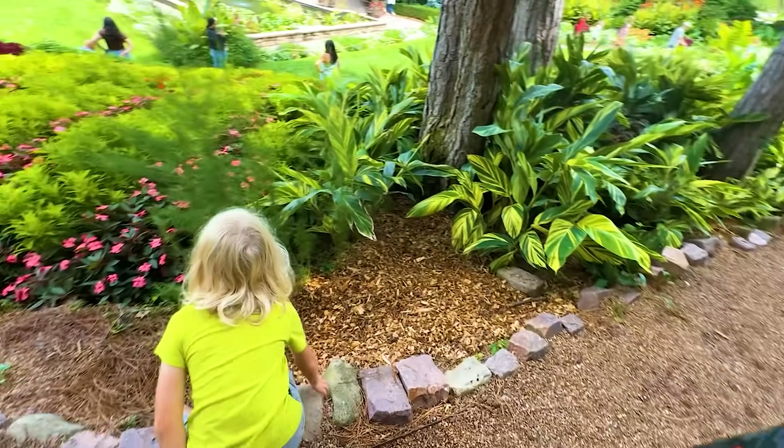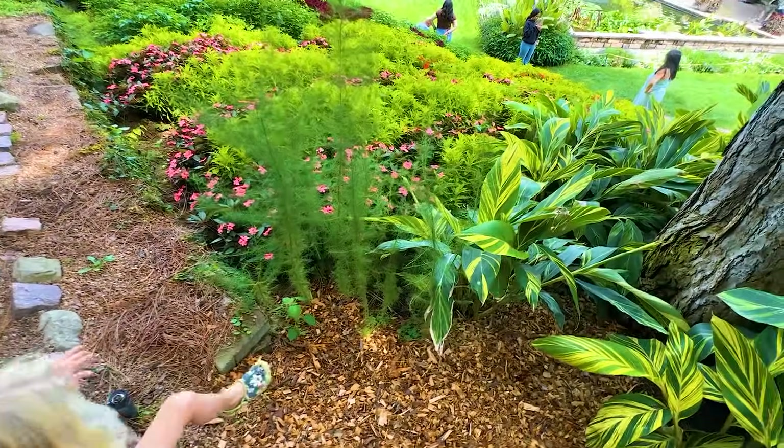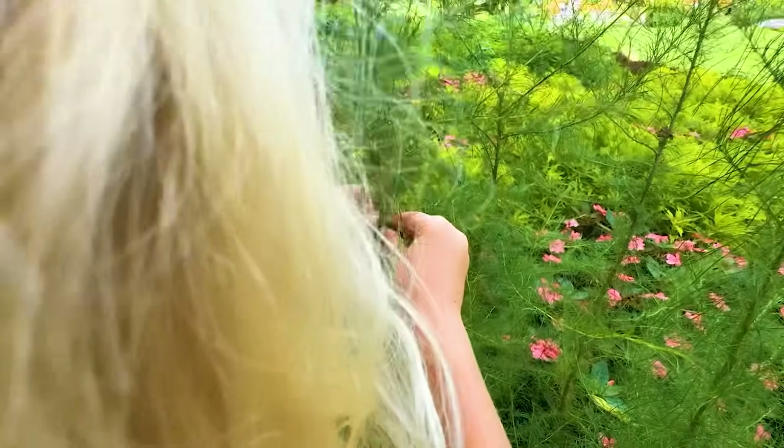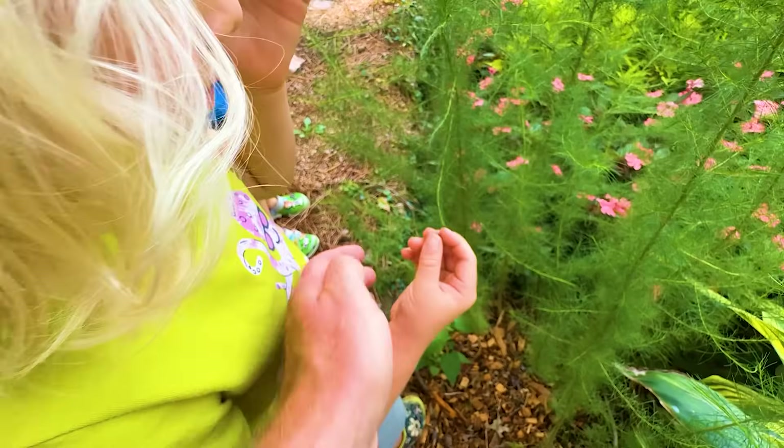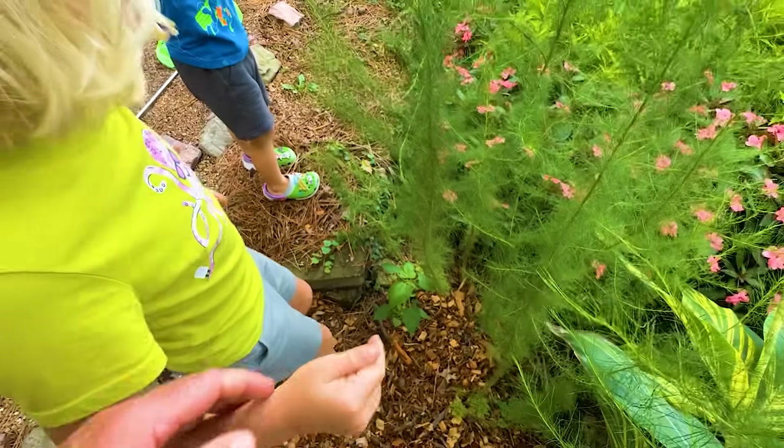We don't handle those though, Mom. There must be bugs on Dill — bugs love Dill. Caterpillar! Mom will hold that. It's cute. Put him on your hand — it's very squishy. Oh, it's dead. He's dead.